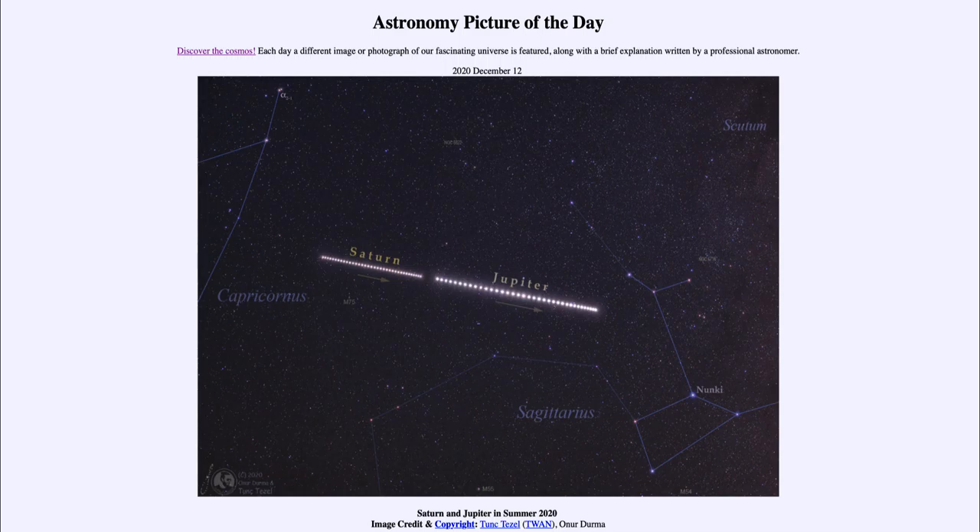What is happening right now is that they are getting closer and closer together as we approach the winter solstice on December 21st. On that day they will be the closest together that they have been since the early 1600s.